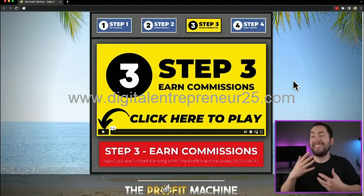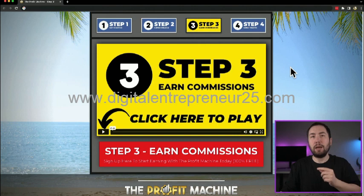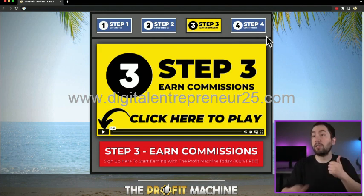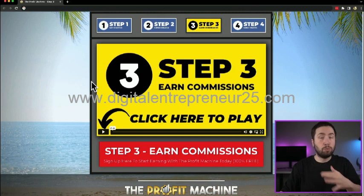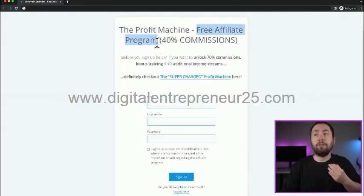Welcome to step three — this is actually the most important step, because none of the other steps matter if you skip this one. Without step three, you won't be able to actually make money. Step three is where you can earn commissions; it's where you sign up and get your referral link that tracks back to you. Anyone who purchases the front-end products, the upsells, or the supercharged profit machine through your link will earn you a commission.